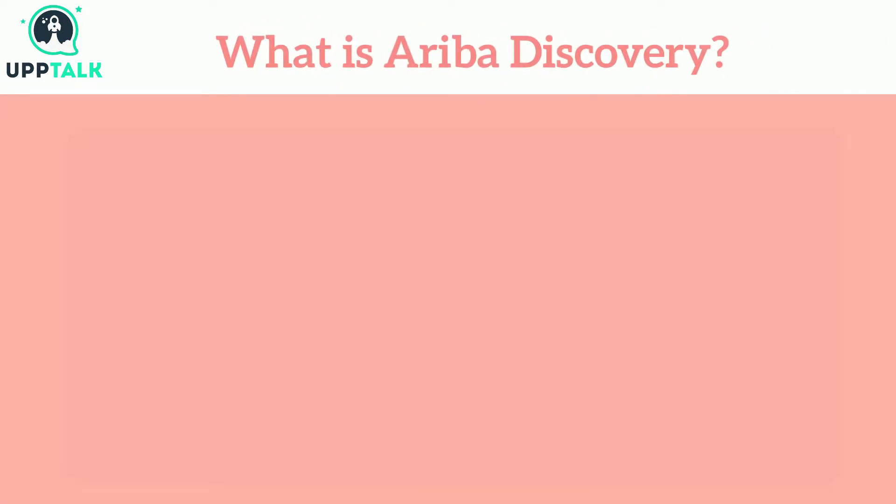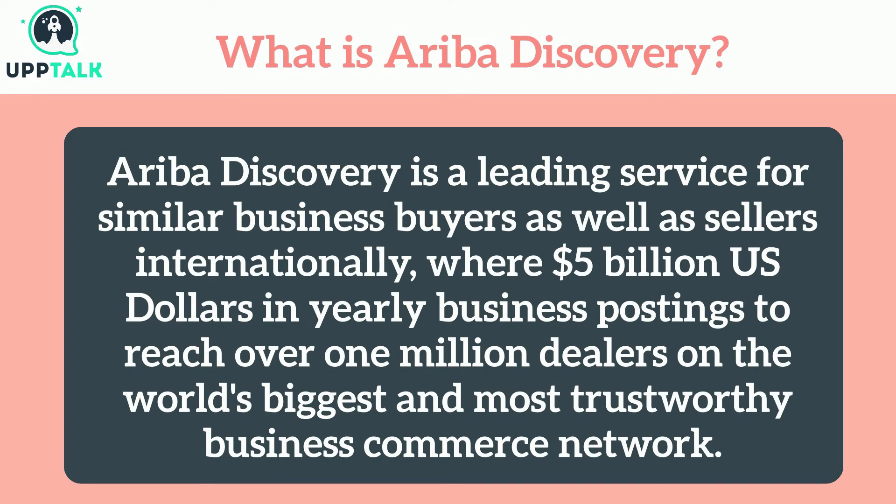What is Ariba Discovery? Ariba Discovery is a leading service for similar business buyers as well as sellers internationally, where $5 billion US dollars in yearly business postings reach over 1 million dealers on the world's biggest and most trustworthy business commerce network.